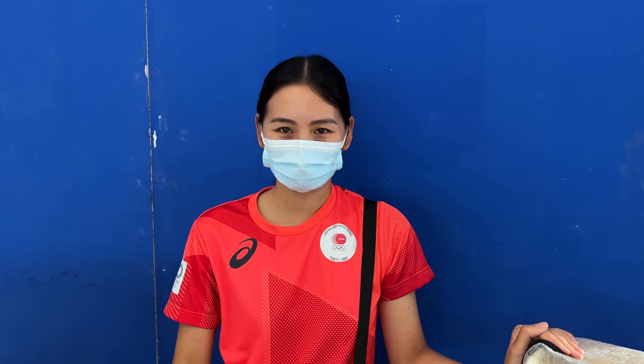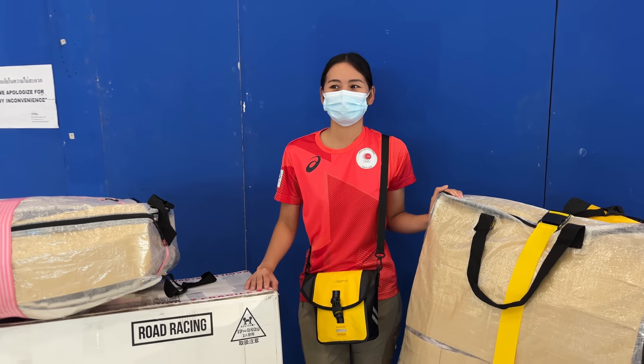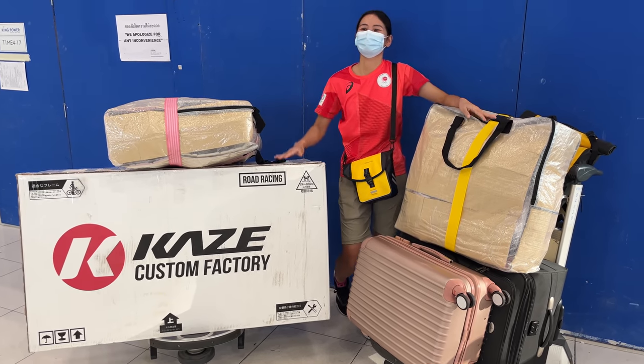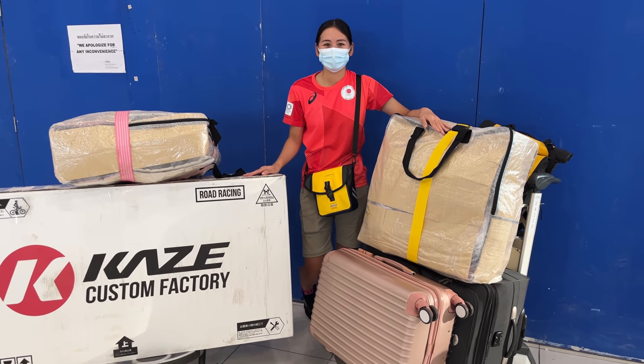We've been looking forward to this day for over two years, trying to move to Vietnam. And finally we're going on one of the first normal flights from Thailand back to Vietnam. We are fully loaded — we've got so much luggage, and we've been so stressed preparing for this trip. Let's show you guys what we got.